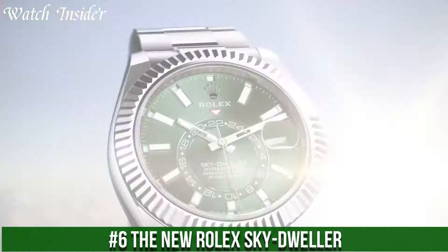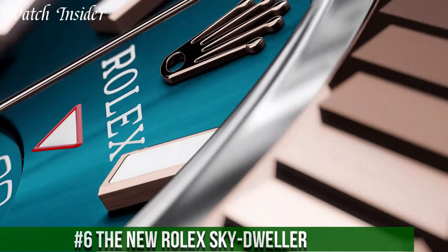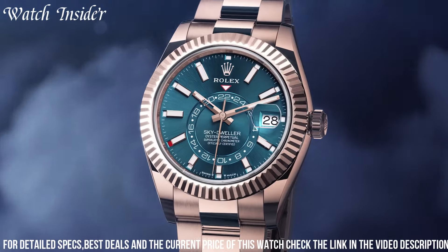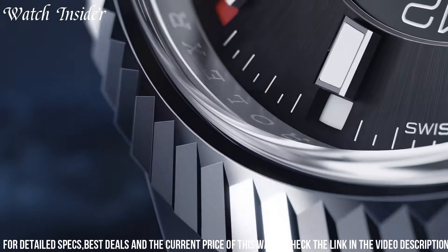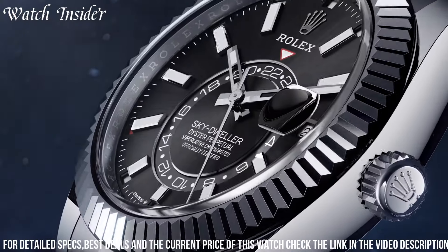A timepiece that combines innovation and sophistication for the modern globetrotter. Designed with the needs of frequent travelers in mind, the Sky-Dweller features a robust oyster case and bracelet, exuding both durability and elegance. Its distinctive dial showcases an innovative annual calendar and dual time zone display, making it easy to keep track of time in different locations.